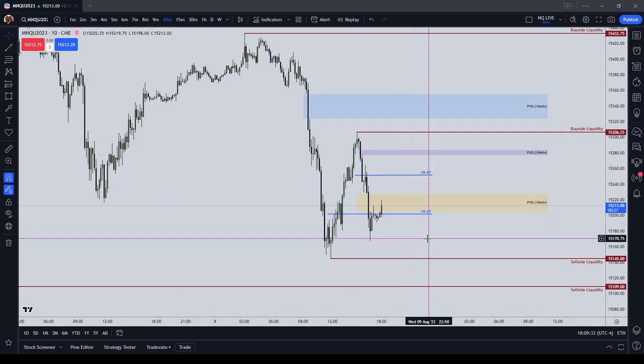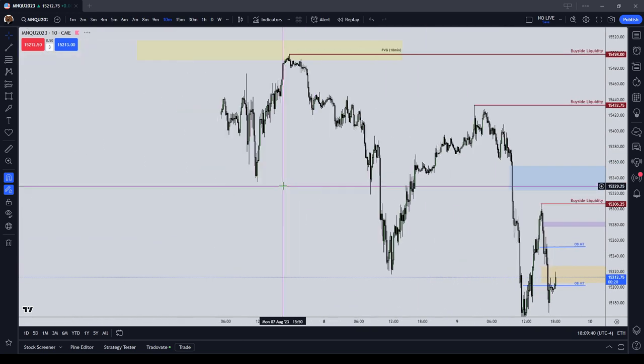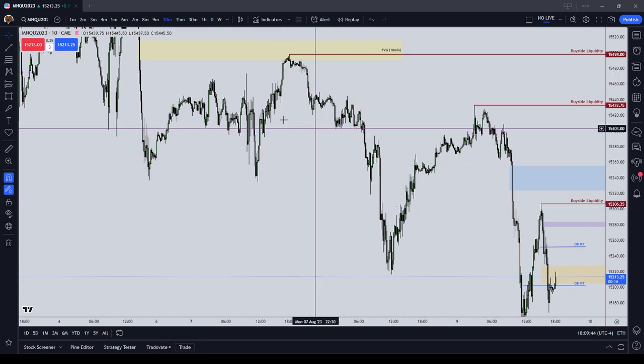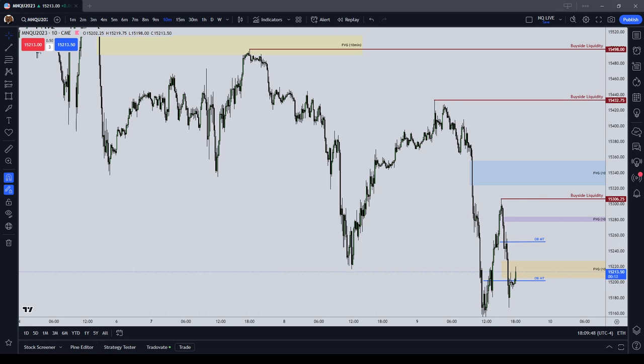My exit model is I'm always aiming for liquidity — always aiming for a high or for a low. Basically, the market is always drawing to an old high or an old low. Could be a short-term high, a long-term high, a previous day's high, previous week's high or low, or just a session high or low. Either way, my exit model is at a high or low.